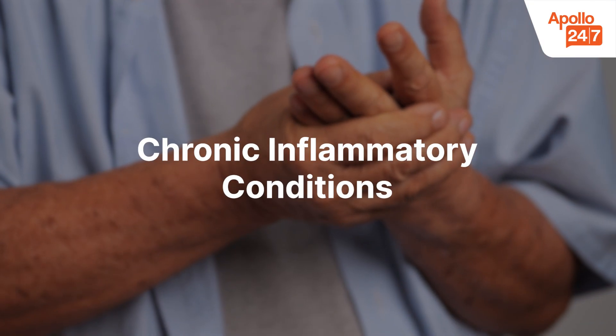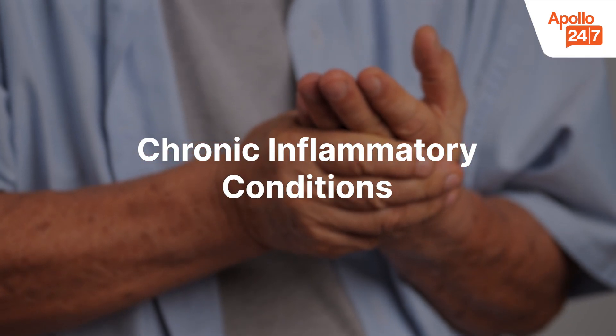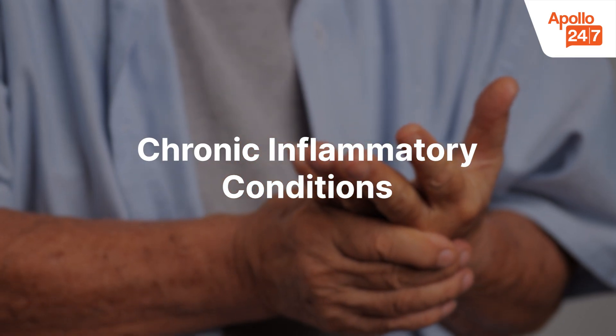Chronic inflammation conditions: diseases like rheumatoid arthritis, inflammatory bowel disease, or lupus can keep CRP levels consistently elevated.